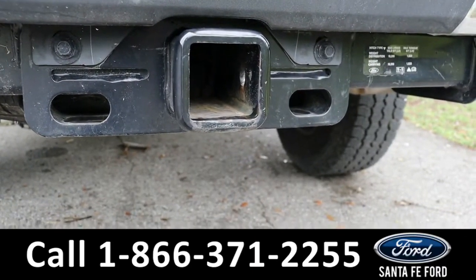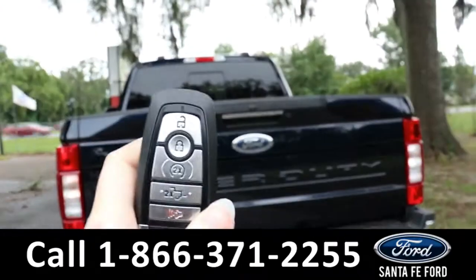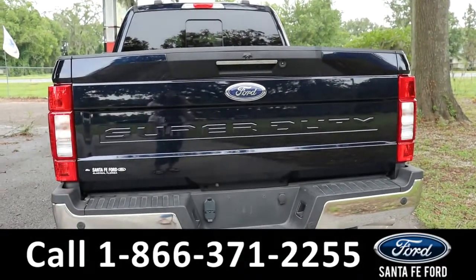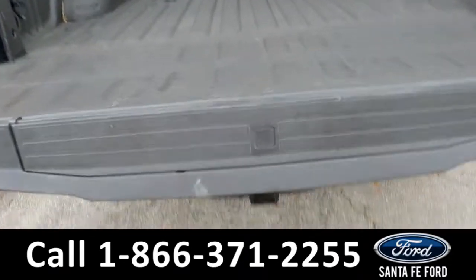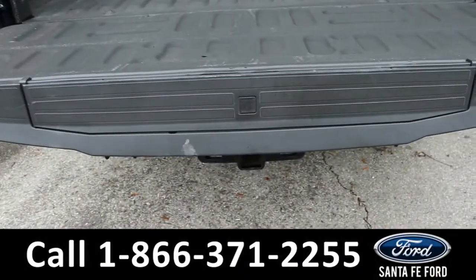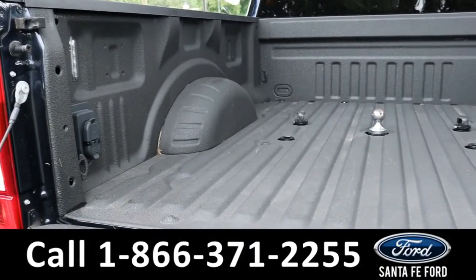As previously mentioned, it does have a hitch receiver and powered tailgate. There it goes. It also has a tailgate step, which you can access just by pressing the button right there and it pops out. And here's a look at the bed liner.